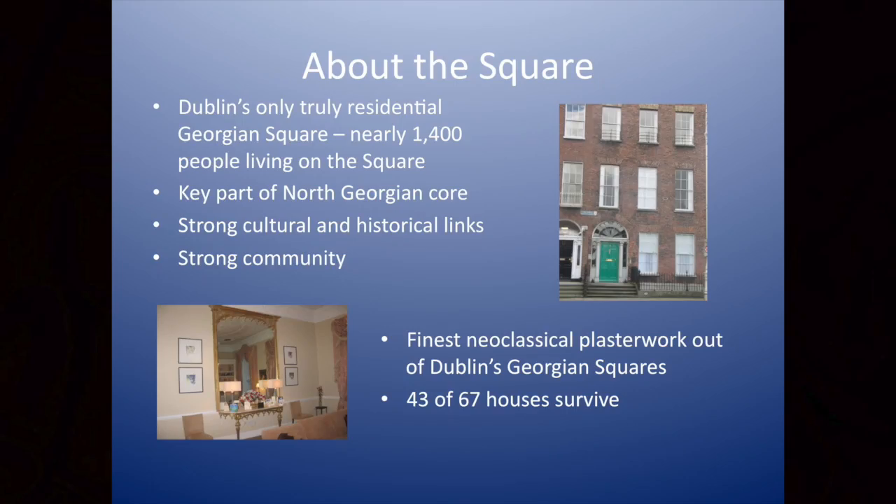It was sad to hear Karen say that seven of the houses were destroyed as recently as the 1980s, but while we bemoan what's gone, there's a lot left. 43 of the 67 houses are still there, and when you saw some of the interiors — and hopefully tomorrow you'll all come up to Mount Joy Square on your tour — it really is special and worth preserving, worth protecting, and worth celebrating.